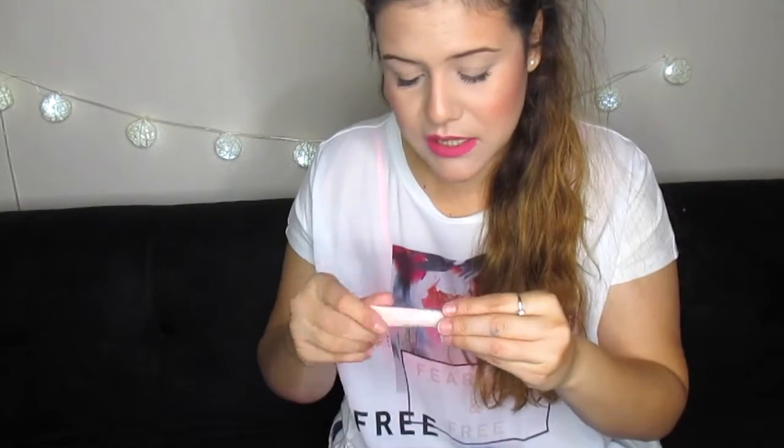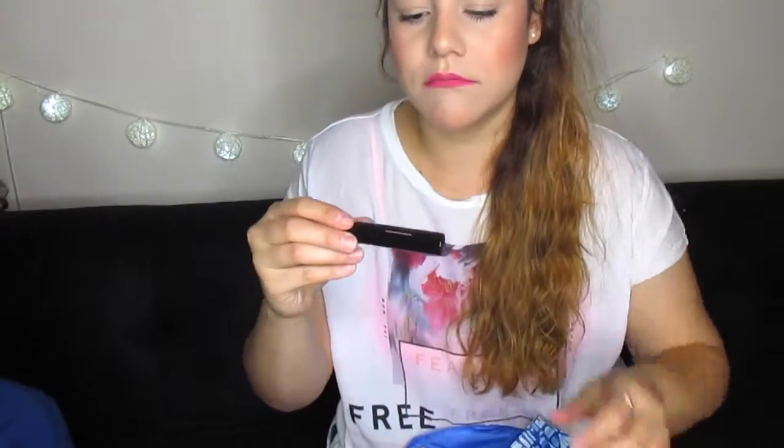My husband just called — he never really calls me. He's that kind of guy who doesn't call when he's at work. Anyway, back to this — it says 'Leap Lip Treatment,' I suppose it's something to make your lips look great.